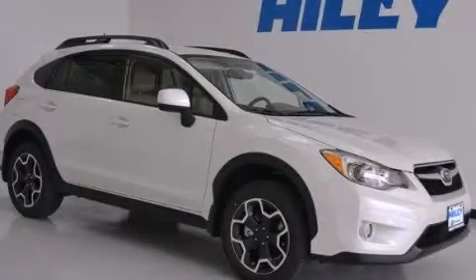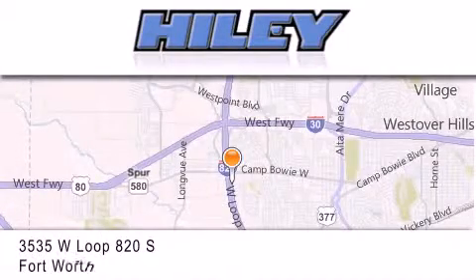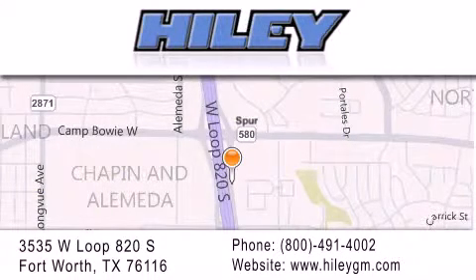Stop by today and test drive this automobile for yourself. Hiley Buick GMC is located at 3535 West Loop 820 South in Fort Worth. Our goal is to exceed all of your expectations to ensure that you will return for future visits.